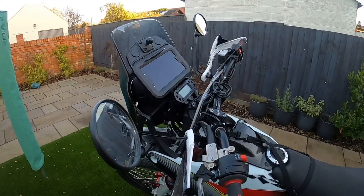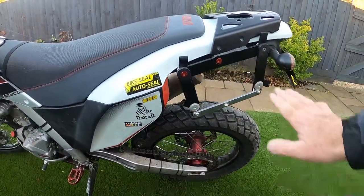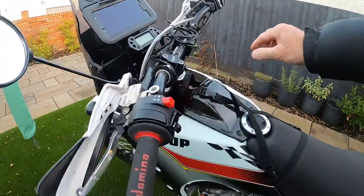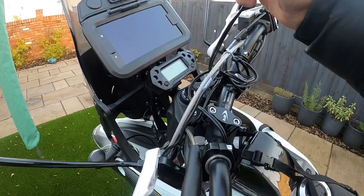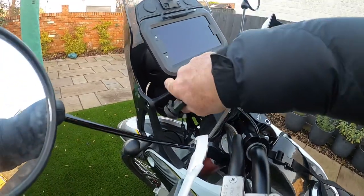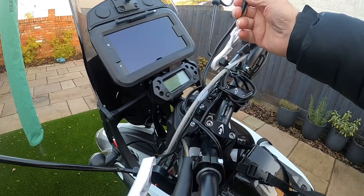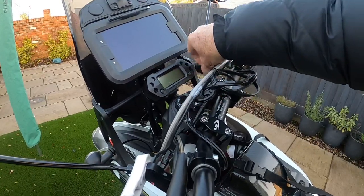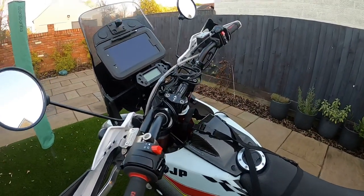A couple of little modifications we've made: we've changed the tyres, put this rack on the back, and added a little additional cable. The bottom of the panel does have a USB charging point, but I've added this waterproof connection which enables me to add more than one device and charge it while on route, which is quite useful.